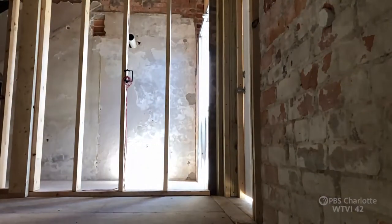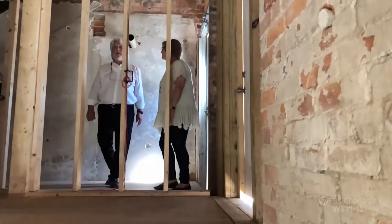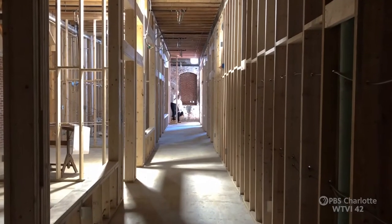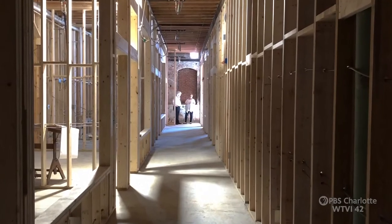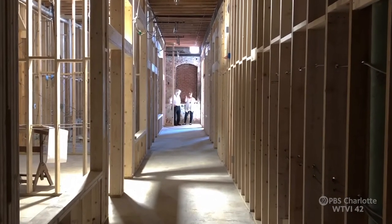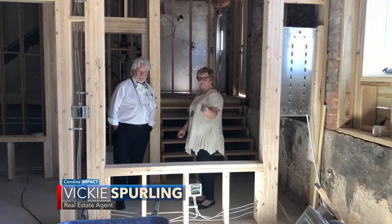Cherivel real estate agent Vicki Sperling takes us through the back door of the old Belk department store for a tour of what's going on behind all that plywood out front. This side of the building, entering from the rear, has five offices — two here, three on the other side. There's a door between so you can rent two offices or one.